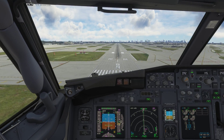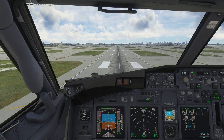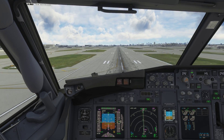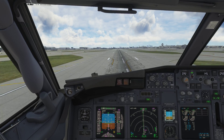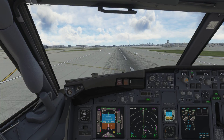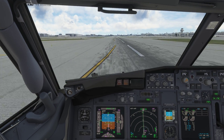Ready on the throttle just in case it doesn't retard automatically — it should. One hundred. Fifty. Forty. Thirty. Twenty. Ten. Ten. And it did. It worked.